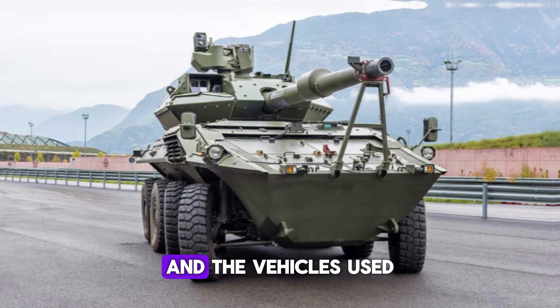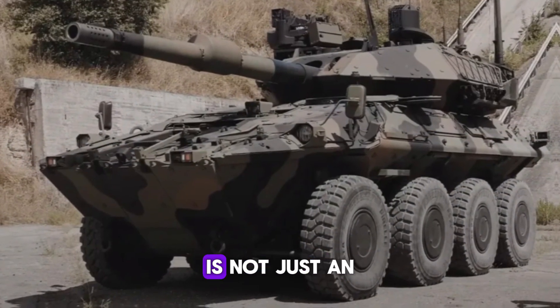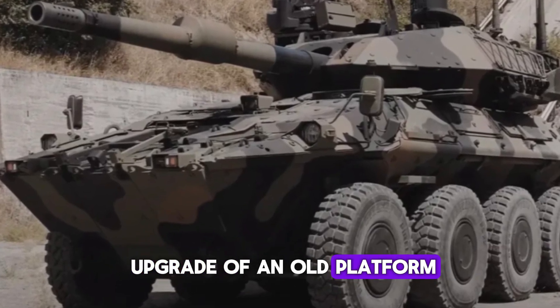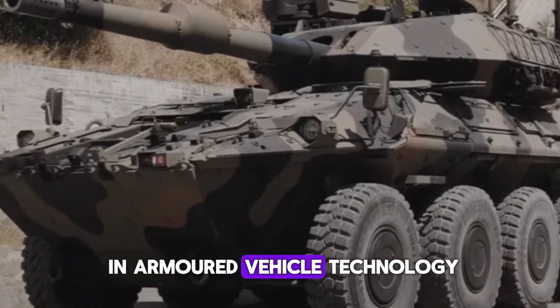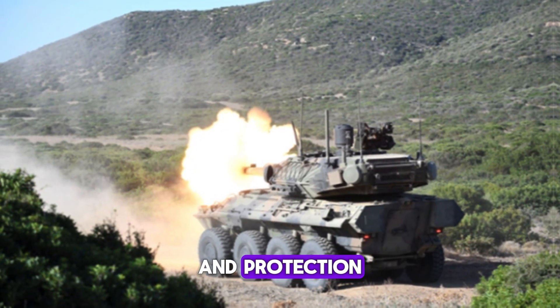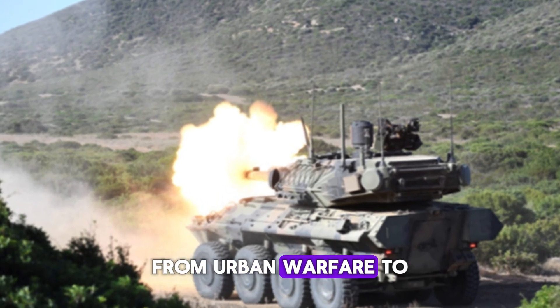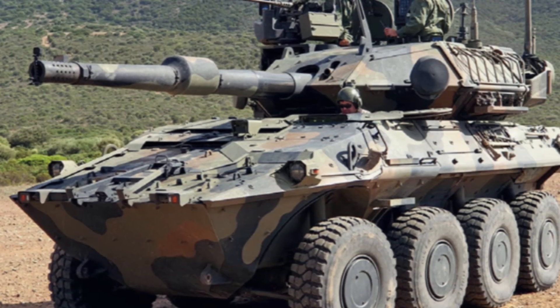As we move into the future, warfare is becoming more complex and the vehicles used must keep up. The Centauro 2 is not just an upgrade of an old platform — it's a leap forward in armored vehicle technology. Its mix of speed, firepower, and protection makes it perfectly suited for the challenges of modern combat, from urban warfare to open field engagements.